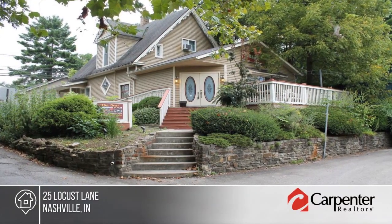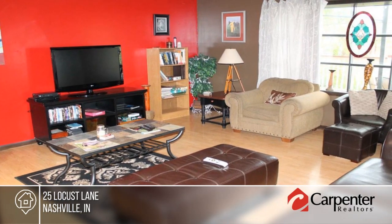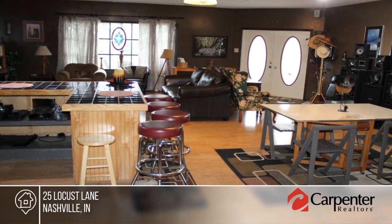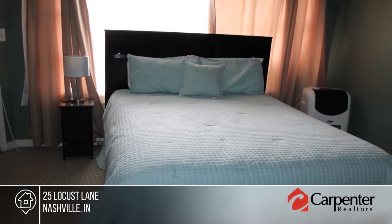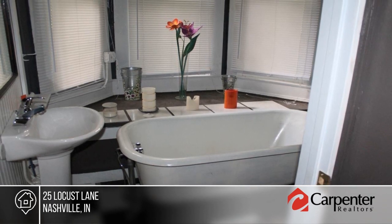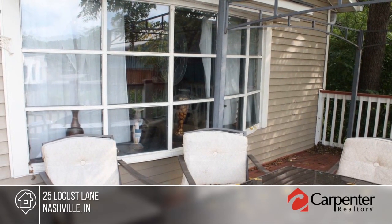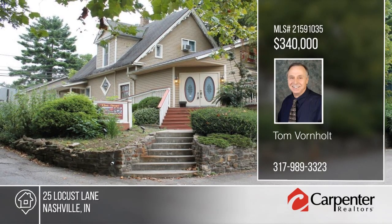This is one of Nashville's premier tourist rentals in the heart of Nashville, in beautiful Brown County, known as Indiana's Artist Colony. This Victorian beauty is within walking distance to many shops and restaurants. The nest features three queen-size bedrooms, a kitchenette, three-and-a-half bathrooms and a deck for quiet, peaceful evenings. Make it yours with a call to Tom Vornholt.